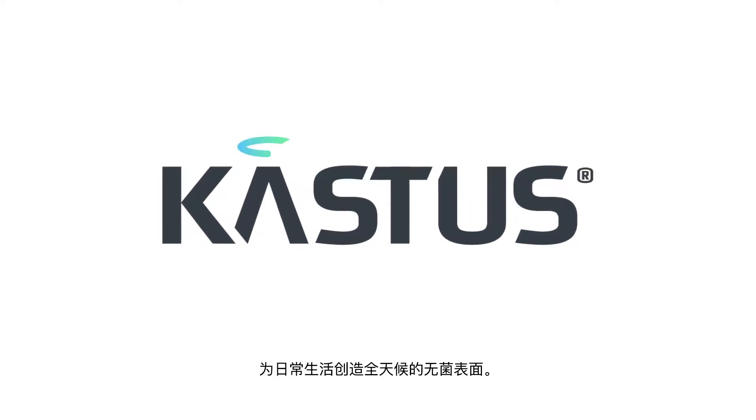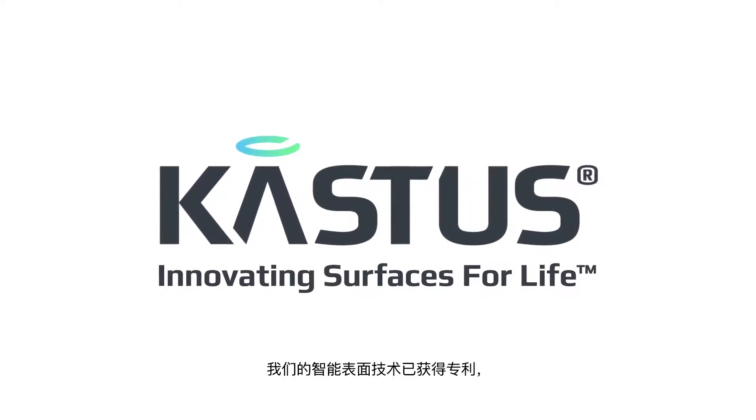Introducing Castus — a breakthrough coating innovation that creates a 24-7 germ-free surface for life.